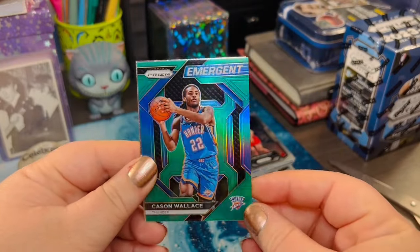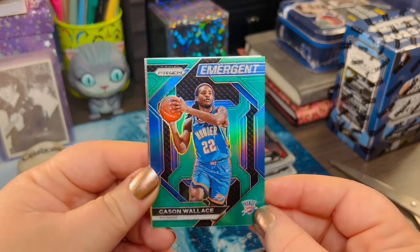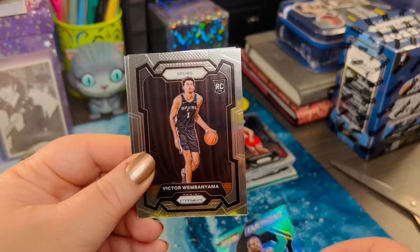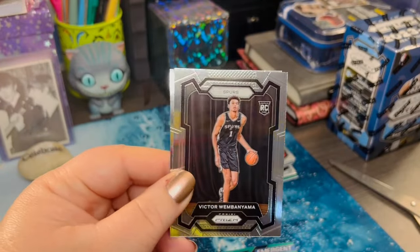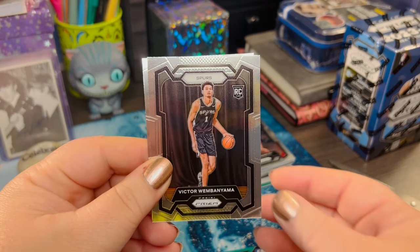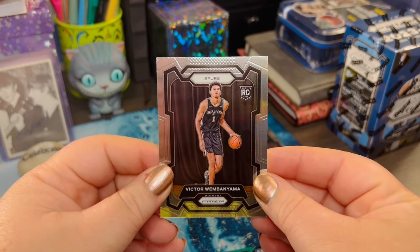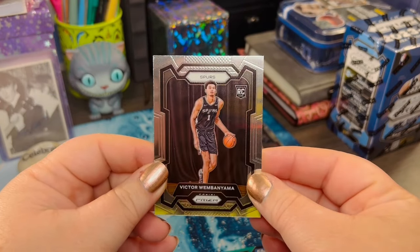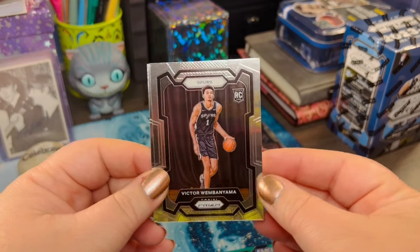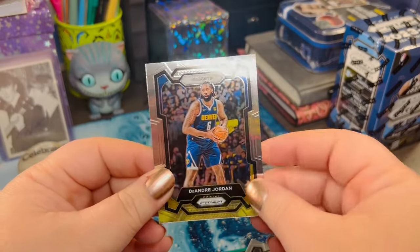Cason Wallace! Emergent card — that's a nice one. Any Thunder fans out there? And look at that. Are you kidding? My husband is now the proud owner of a rookie Prism 2023-2024 Victor Wembanyama card! He's got his hands up in excitement over there. Oh, if he wasn't so camera shy, I'd show you.